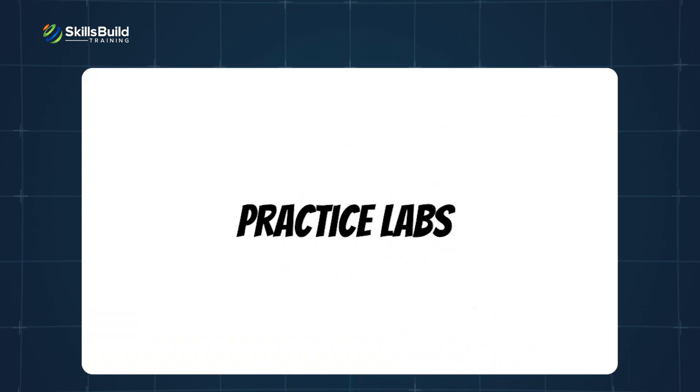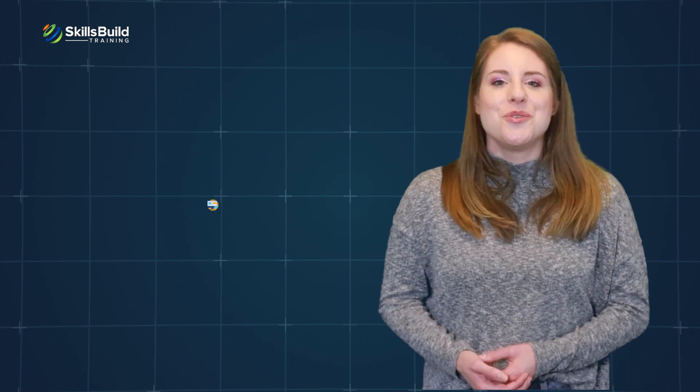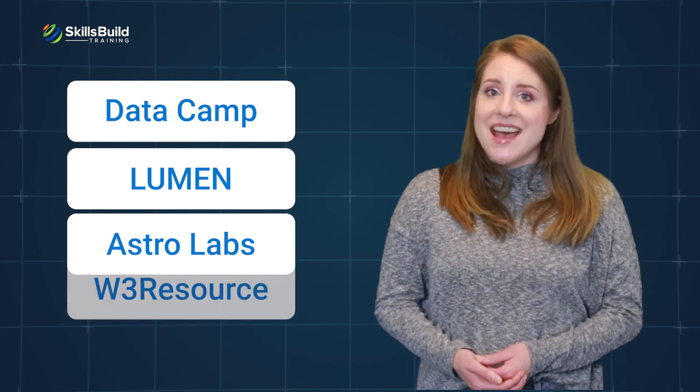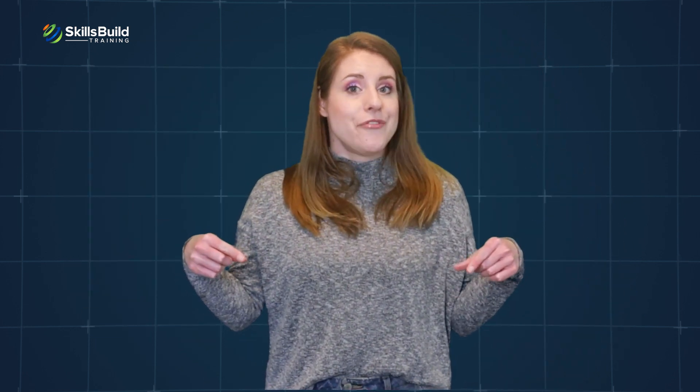The certification was designed with a focus on practical, hands-on learning in order to equip you with job-ready skills. That's why you will see a plethora of practice labs in each module. But if you want more practice labs related to the certification subject matter, you can check out Data Camp, Lumen, Astrolabs, and W3 Resource. Links to these additional practice labs can be found in the description area of this video.